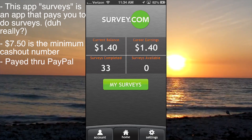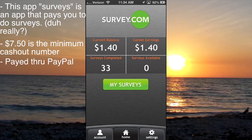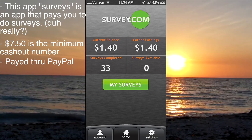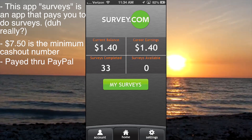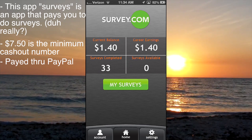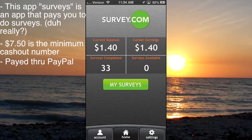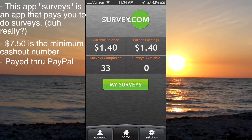I believe you need $7 to cash out — it's kind of a weird number, I don't know why they did that — but it pays you through PayPal. This 33 is how many surveys I've completed, and surveys available are none by default. When you download the app it gives you notifications whenever surveys are available, and it tells you before you do a survey how much it'll reward you when you finish.